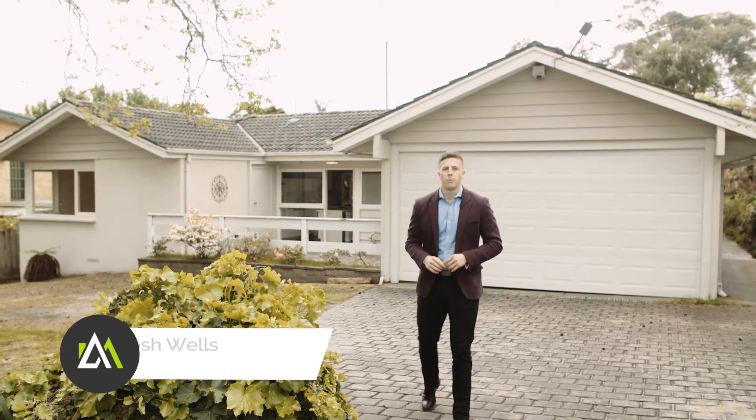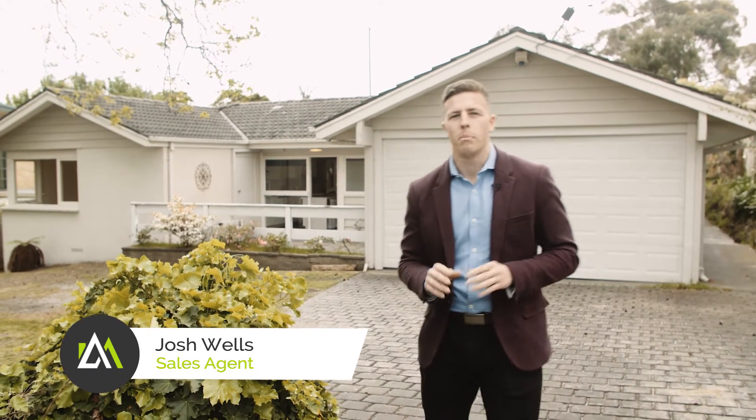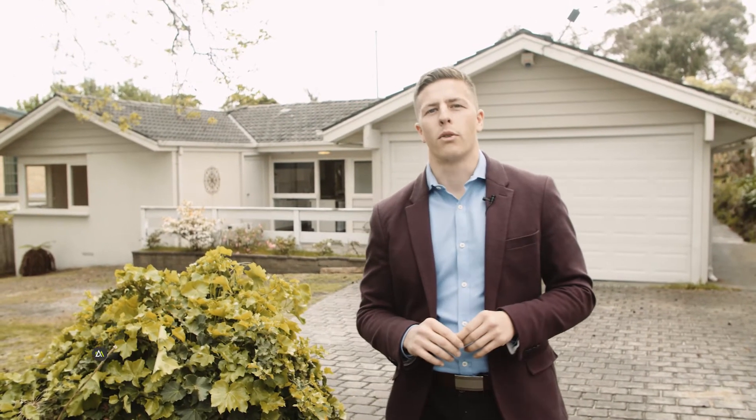Hi guys, this is Josh from Ash Mountain Real Estate and I'm super excited to show you this thousand square meter home beachside at Frankston South. It offers four bedrooms, two bathrooms, two living zones and I can't wait to show you.